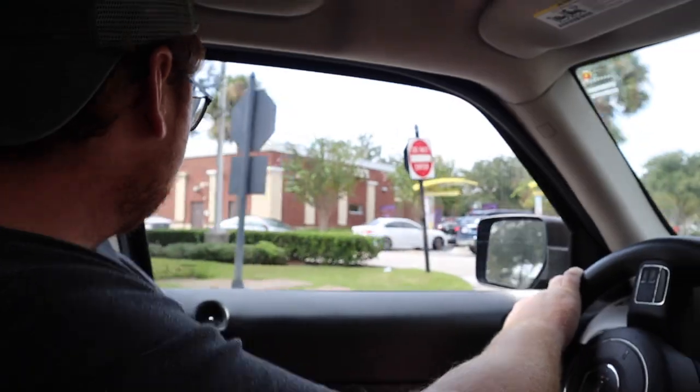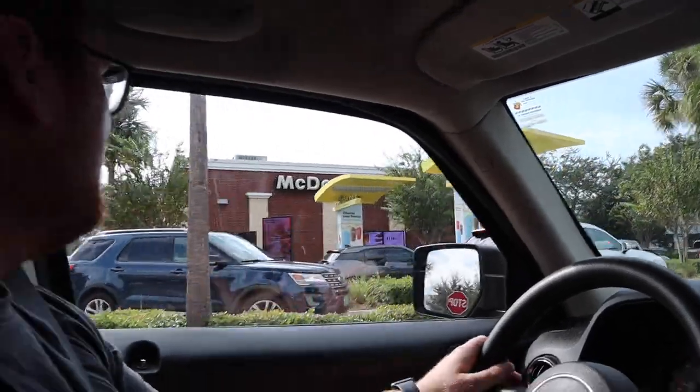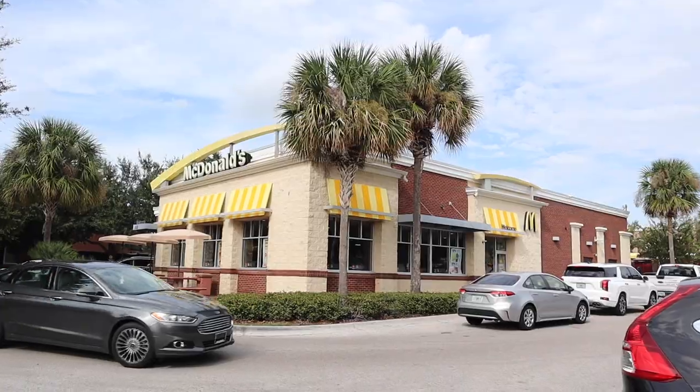So that concludes the first Happy Meal. This was at the Winter Garden McDonald's. Now we're going to head down to Windermere, Florida, about 10 minutes down the road, to see if we can find the green and orange buckets. Unfortunately, this one was a miss — they do not have the other colors, only the white McBoo that we already got. So we're going to head about 10 minutes down the road and try again.